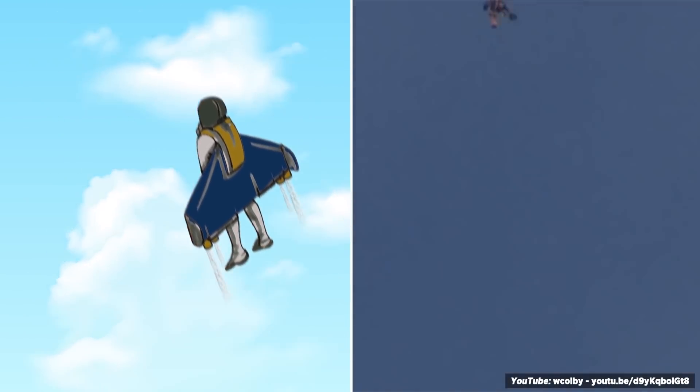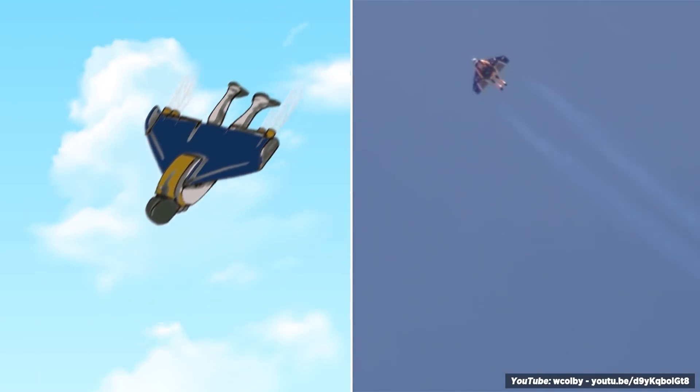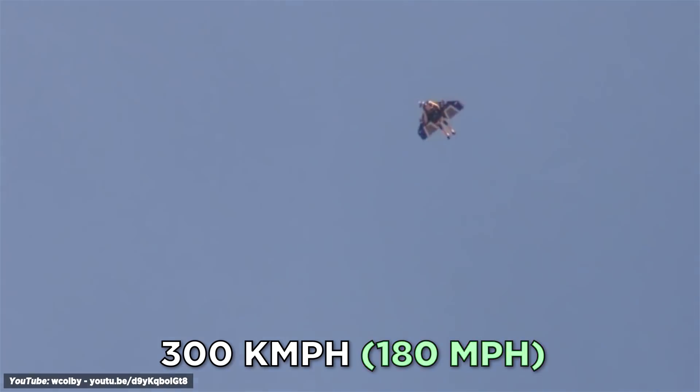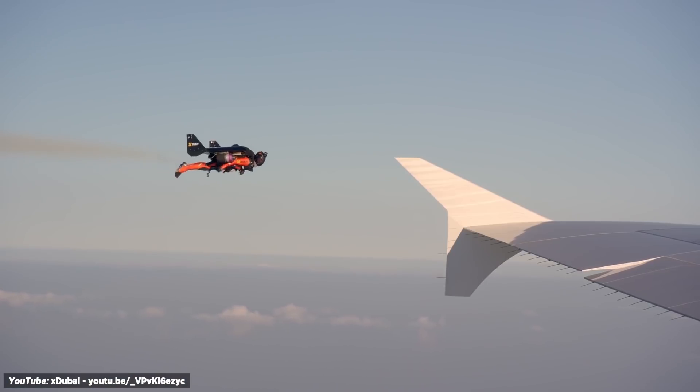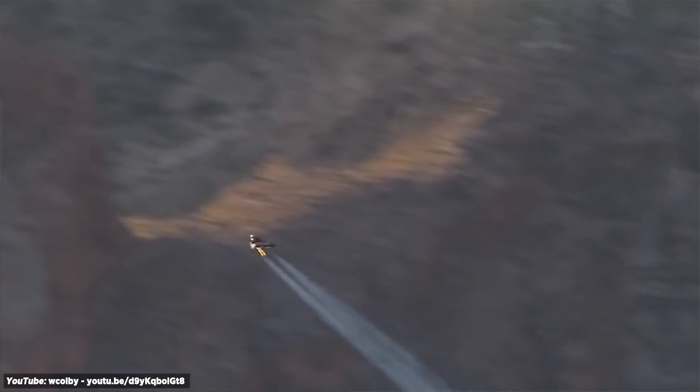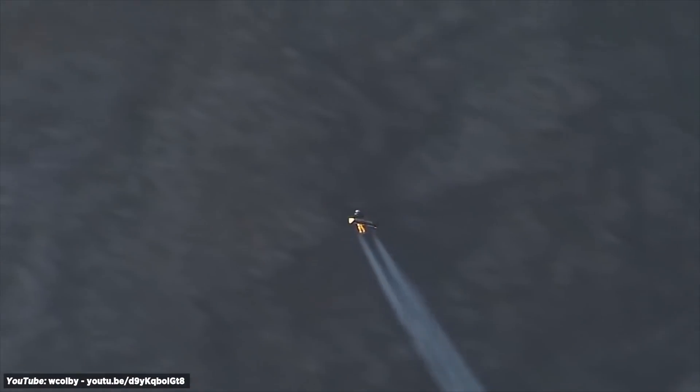Yves Rossi combines flying with the use of his body — he arches his back to gain altitude and rolls his shoulders forward to dive. Yves can reach speeds of 300 kilometers per hour, that's over 180 miles per hour. Jet-Man has flown alongside planes over Dubai, crossed the Swiss Alps, and dove into the Grand Canyon. They're still perfecting the takeoff and landing.